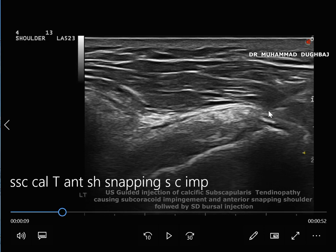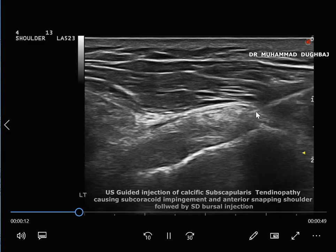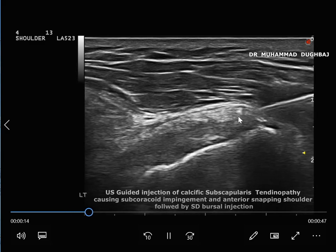Our decision is to use ultrasound-guided breaking down of the calcification, followed by subdeltoid bursal injection with steroid. You can see here the needle. We are trying to break down the calcification.